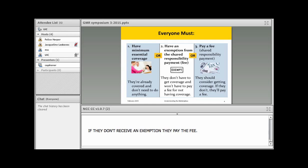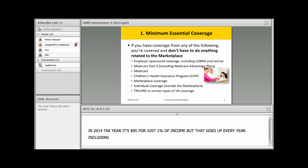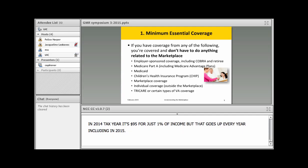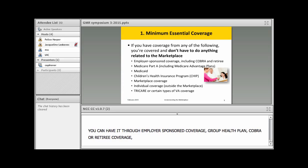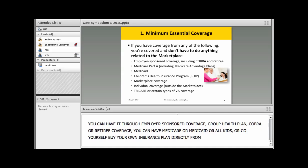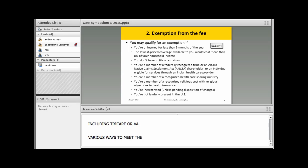If they don't receive an exemption, then they pay the fee. In the 2014 tax year it's $95 or 1% of income, and that goes up every year including in 2015. Minimum essential coverage can be met through employer-sponsored coverage, a group health plan including COBRA or retiree coverage, Medicare, Medicaid, All Kids, buying your own insurance directly from a company, or through TRICARE or VA.